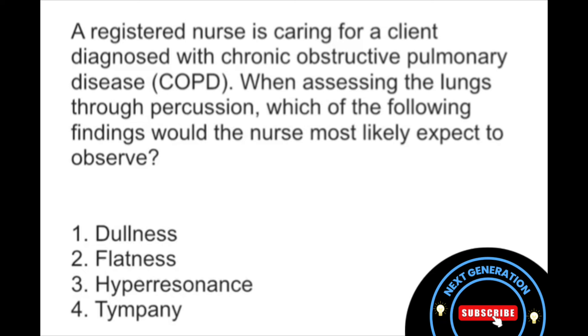Now looking at number two, flatness. Do you remember when this can be found? This is usually noted over a very dense area, such as bone or muscle, and it's not going to be characteristic of COPD.